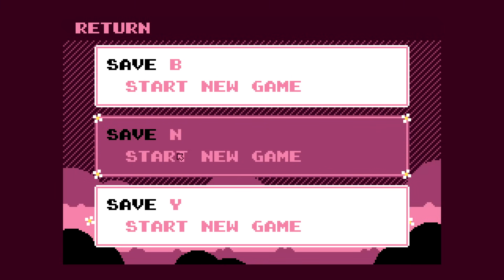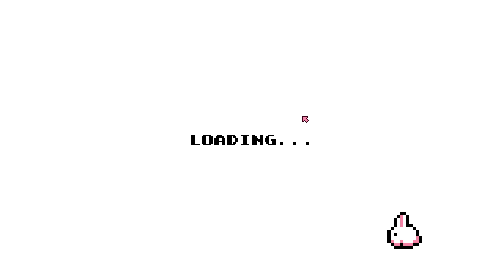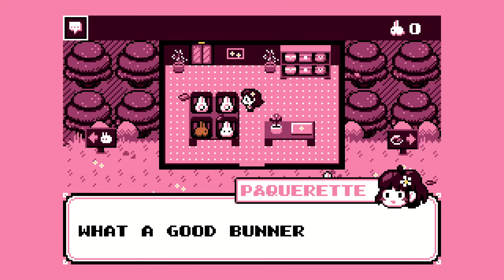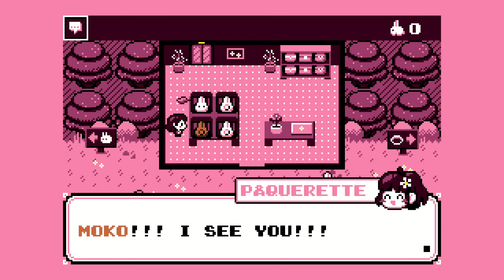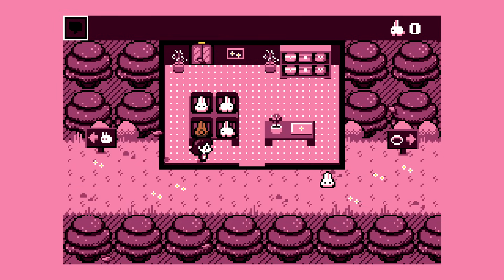I like this — you've got Save B, N, and Y, which spells bunny. That's pretty cute. Okay, so this is us. We've got a little shop here. What a good bunner! Fluffy fluffy buzz. Moco, I see you. I love you so much. This is me when I see bunnies — so this is pretty accurate so far.